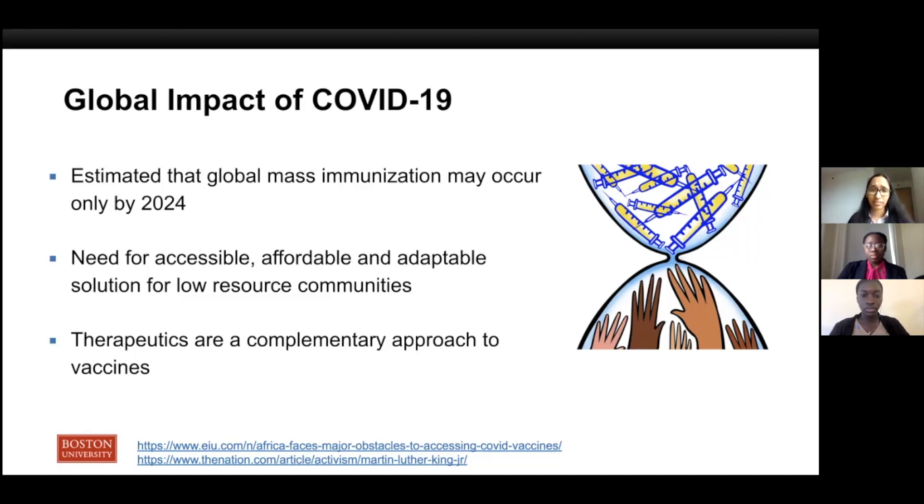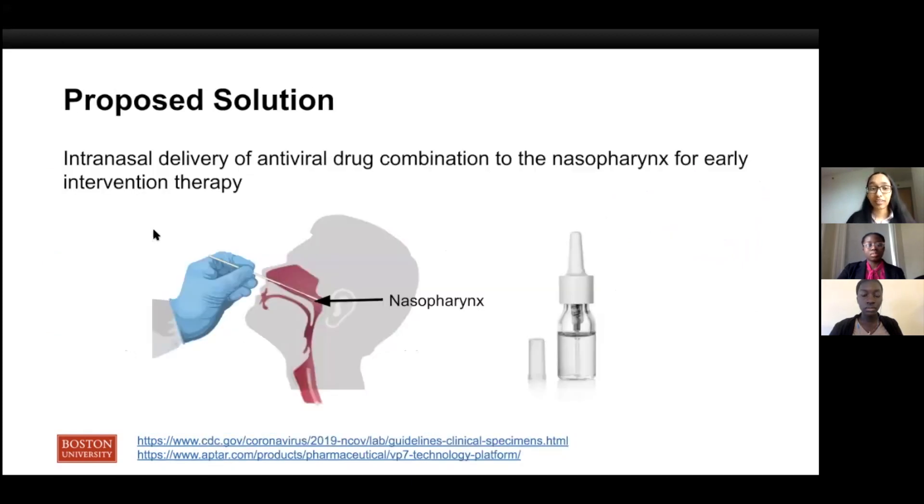In the face of all these factors, we see real value in developing complementary approaches to contain the spread of the disease that are more accessible, affordable, and possibly adaptable to new variants. One such approach is developing therapeutics targeting the early stages of the disease. The company Fractal Therapeutics has developed a novel combination of approved existing antiviral drugs that could be used for versatile early intervention therapies. These drugs will need to be delivered to the most common initial site of infection for the virus, the nasopharynx.